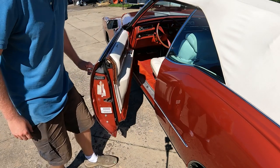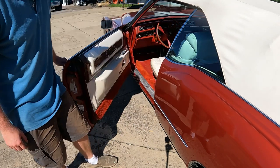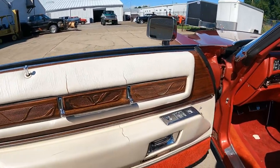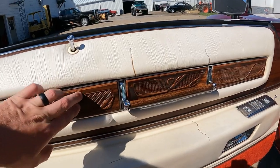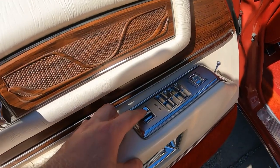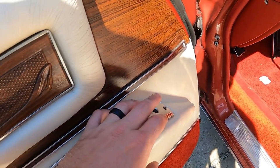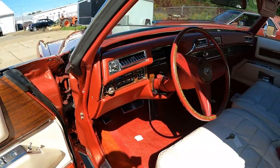This Cadillac door is insanely heavy — it's like moving a bank vault to get in. Check out all the different materials used on this door panel: fake plastic wood, a door handle to pull the door closed, door locks, windows — all four windows go down on this one. It also has a window lock control, a toggle mirror for remote mirror adjustment. Just check out this interior.